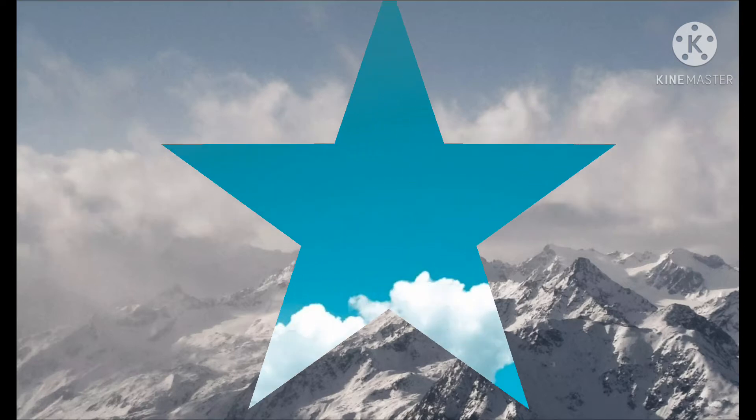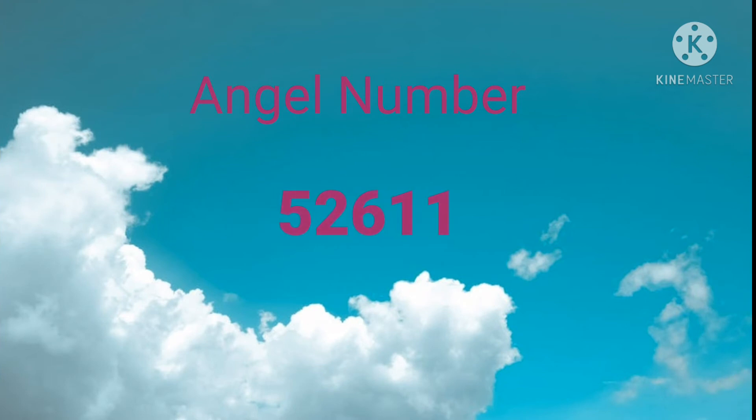The angel number 52611 can also be used by writing it on the left body parts. The number is 5-2-6-1-1.